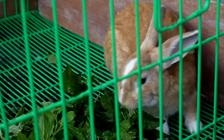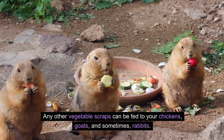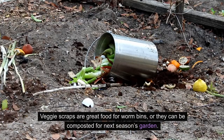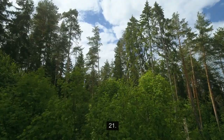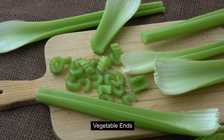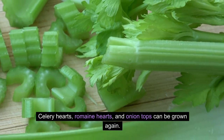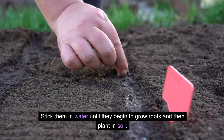20. Vegetable and fruit scraps. Any vegetable scraps can be fed to your chickens, goats, and sometimes rabbits. Veggie scraps are great food for worm bins, or they can be composted for next season's garden. 21. Vegetable ends. Celery hearts, romaine hearts, and onion tops can be grown again — stick them in water until they begin to grow roots and then plant in soil.